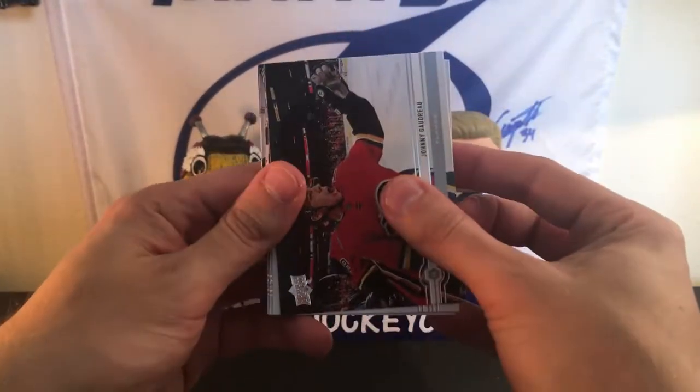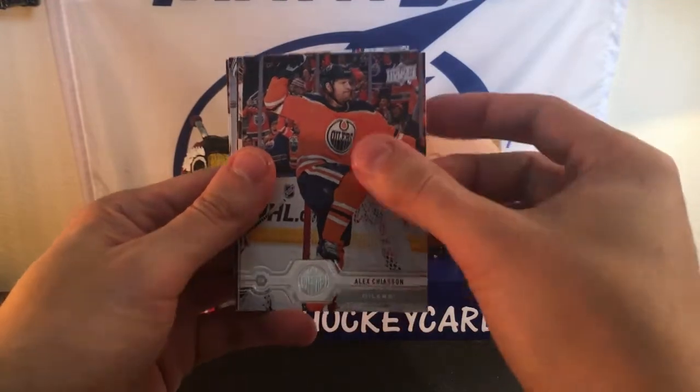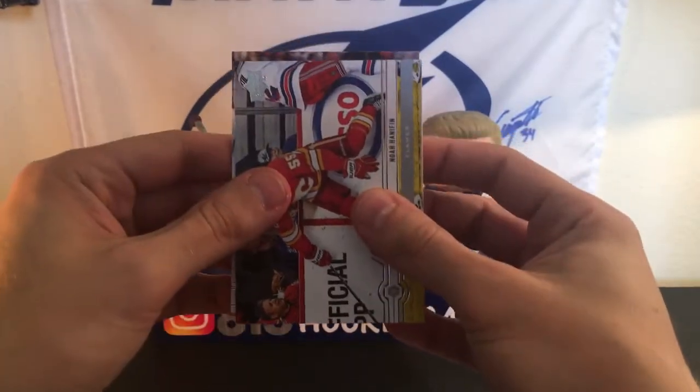Oh yeah, we can squeeze it out — don't worry guys. We got a Johnny Gaudreau, Blake Coleman, Bo Horvat, Alex Chiasson, Mark Stone, Alexander Radulov, and we got Noah Hanifin.